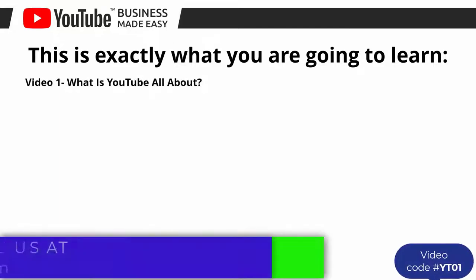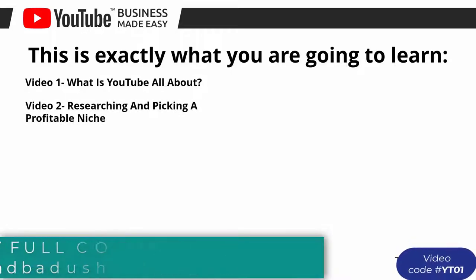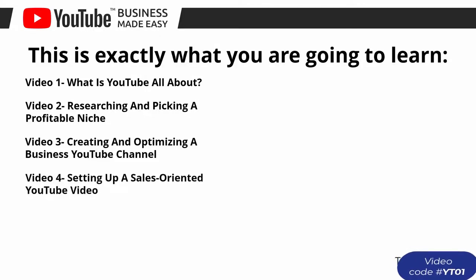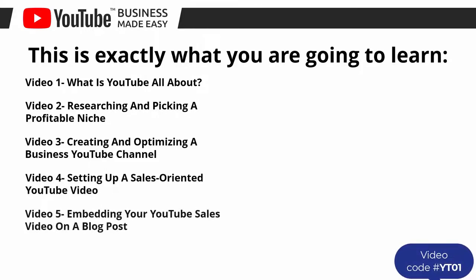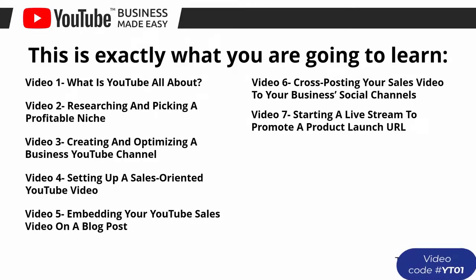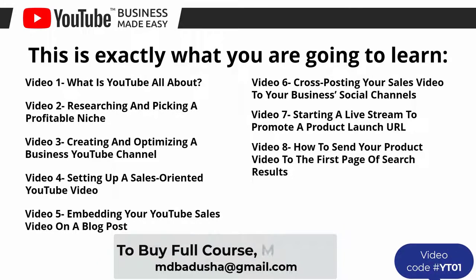Video number one: what is YouTube all about. Video number two: researching and picking a profitable niche. Video number three: creating and optimizing a business YouTube channel. Video number four: setting up a sales oriented YouTube video. Video number five: embedding your YouTube sales video on a blog post. Video number six: cross posting your sales video to your business's social channels.